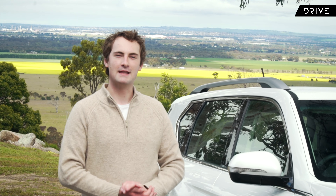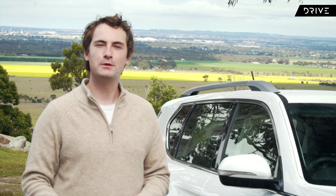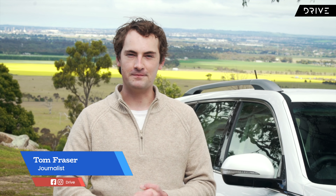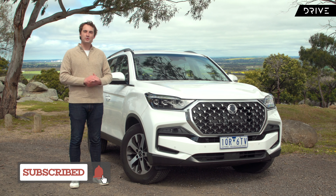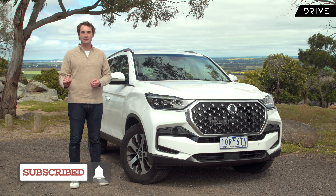In a world where you're having to wait longer and longer for the latest and greatest cars, what's a viable alternative that you can have in an instant? For an off-road loving country, it comes from a brand that first entered the Australian market over 20 years ago and costs less than key rivals at just under $50,000. This is the 2021 SsangYong Rexton ELX.